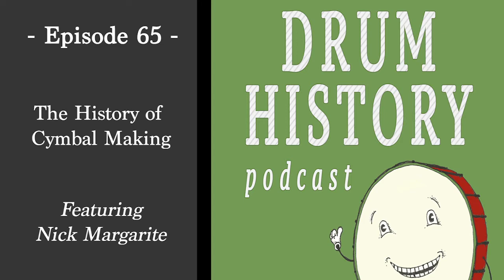Welcome to the Drum History Podcast. I'm your host, Bart Van Der Zee, and today I'm joined by Nick Marguerite, a.k.a. Nicky Moon, to talk about the history of cymbals. Nick, welcome to the show. Thank you so very much for having me, I really appreciate it. It's awesome to be here.